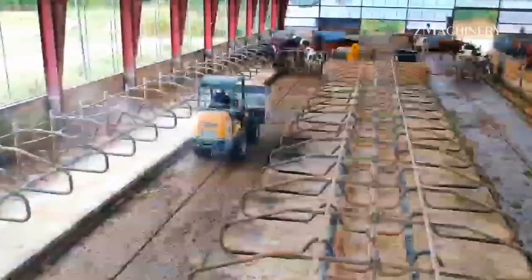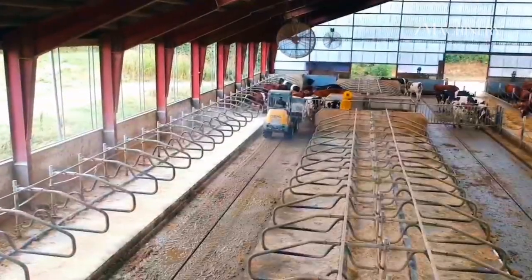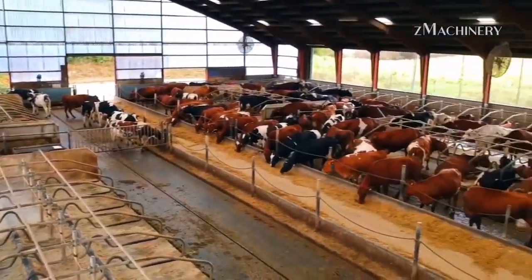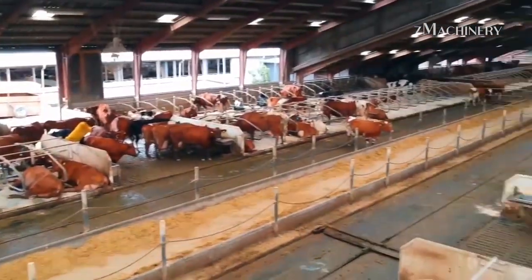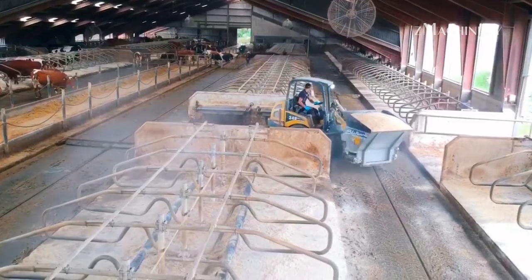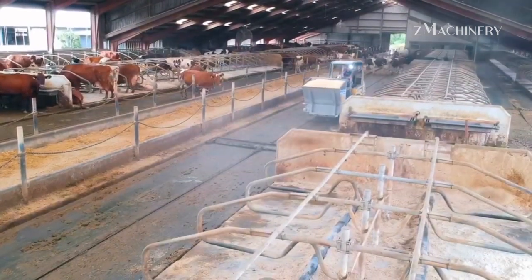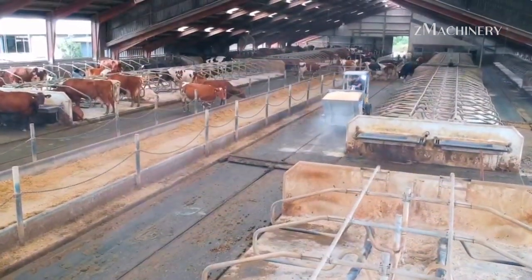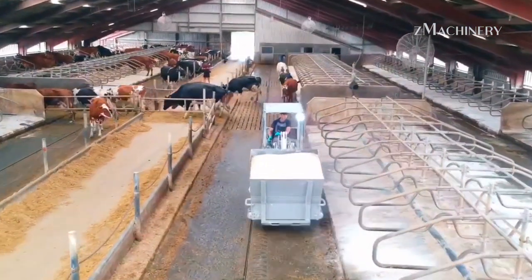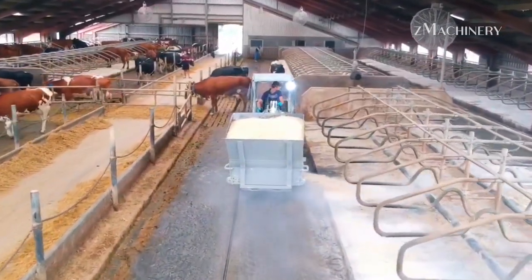Barn hygiene is critical in preventing disease and maintaining a healthy environment for the cows. Modern dairy farms use manure suction machines to regularly clean the barn. These machines operate with precision, removing waste and reducing the risk of infections or parasites. After manure removal, the barn is thoroughly cleaned, creating a sanitary environment for the cows.